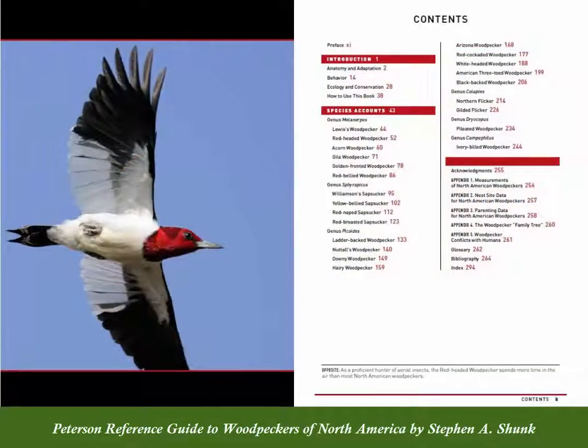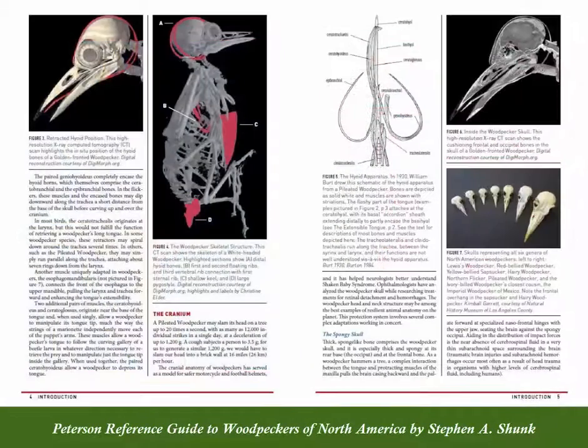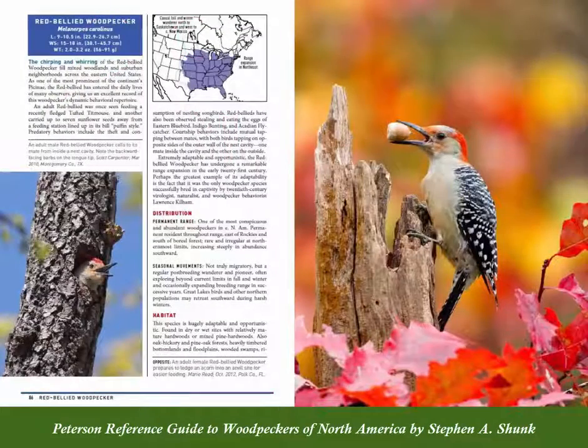This exciting new book explores the unique woodpecker anatomy, their fascinating behaviors, and each species' North American conservation status.